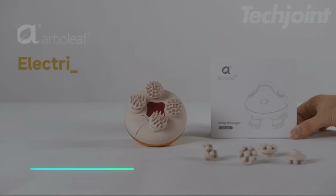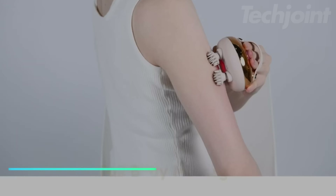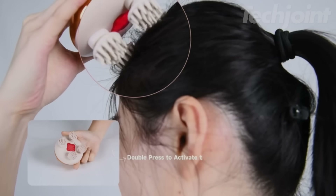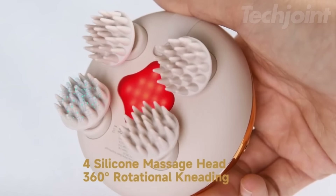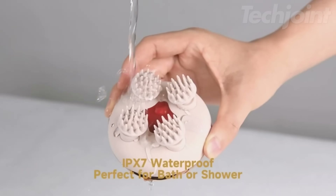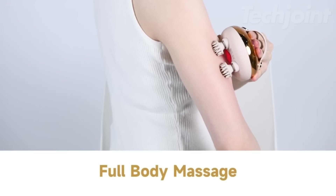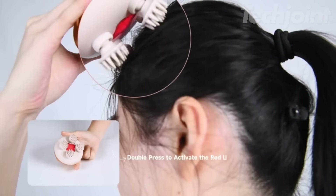This is an electric scalp massager designed for ultimate relaxation and scalp health. It offers a 360-degree simulated human finger kneading effect, helping to reduce muscle discomfort, promote blood circulation, and improve overall well-being. The ergonomic silicone handle ensures a comfortable, non-slip grip, and the massager is waterproof for both wet and dry use. With eight silicone massage heads, it provides a tangle-free experience, allowing you to focus on specific areas for a soothing, customized massage.